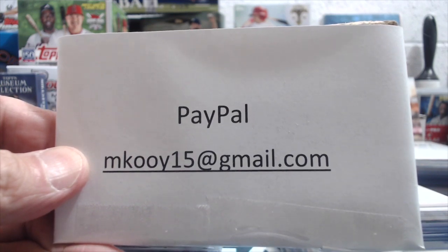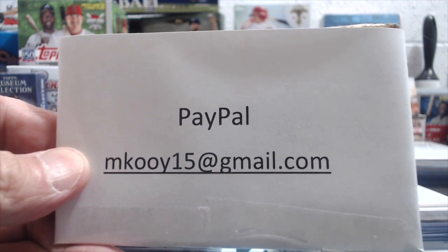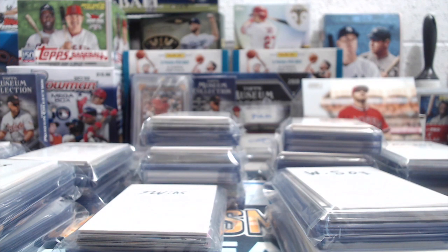This is the PayPal address — I'll put that also in the description below. $15 shipped and it's going to be first come first serve. If you want, let's say, an Angels grab bag, you just say you want an Angels grab bag, but you have to email us as well and make payment ASAP and we will hold that for you and ship that out as soon as we can.